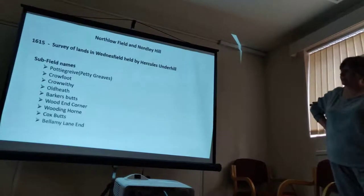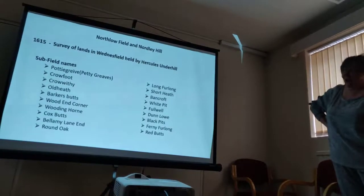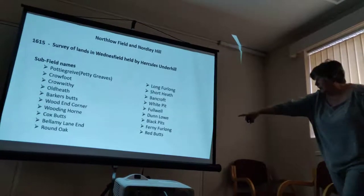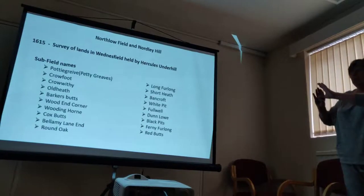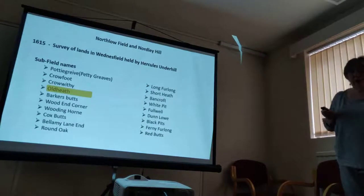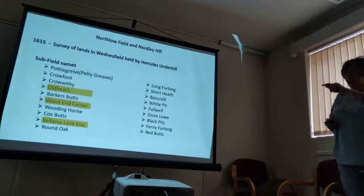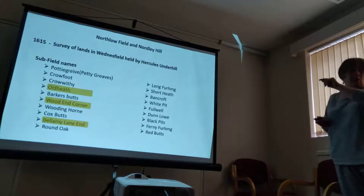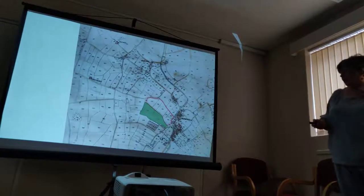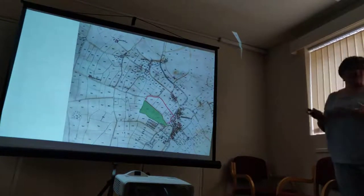These were all the sub-names of the little fields within the big fields. You'll find quite a few 'butts' in there — you can see Barkers and Cocks, and there's a Red Butts down at the bottom. All of those areas have largely disappeared now, but some look as though they might be familiar: Old Heath, Wood End Corner, Bellamy Lane. Because we can still recognise those today, we're going to use those three to see where they take us. This is an enlarged bit of the 1842 Tithe Apportionment Plan, and I've left those shapes in because we know those shapes have to be in North Lowfield, so everything else is going to tie back to it or neighbour it.